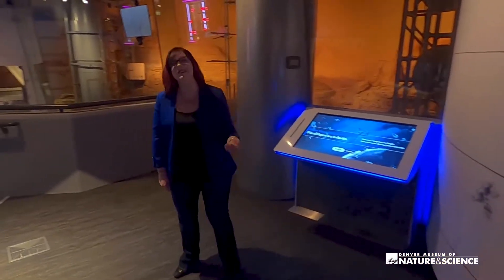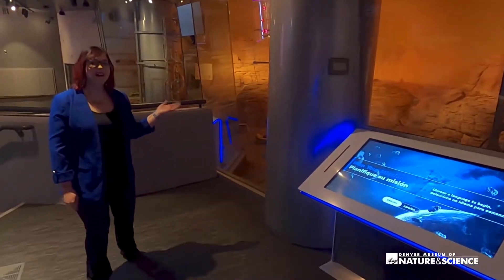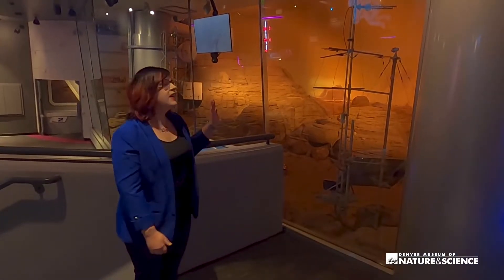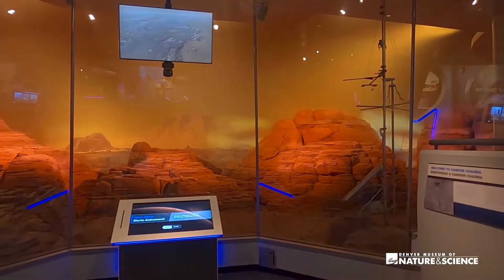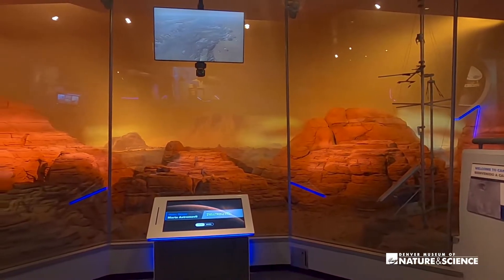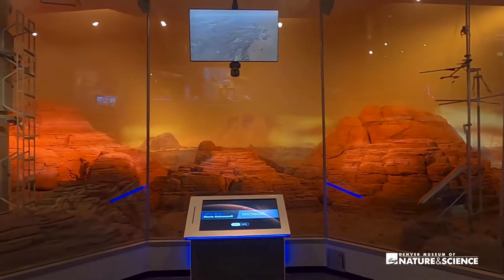As we come around the corner we can see our Mars diorama. This is still the most accurate Marscape anywhere in the world. We are so proud to be depicting Kandor Chasma, part of the largest canyon in our solar system, now with improved lighting and a few surprises. Keep your eye out for a dust storm in the diorama.